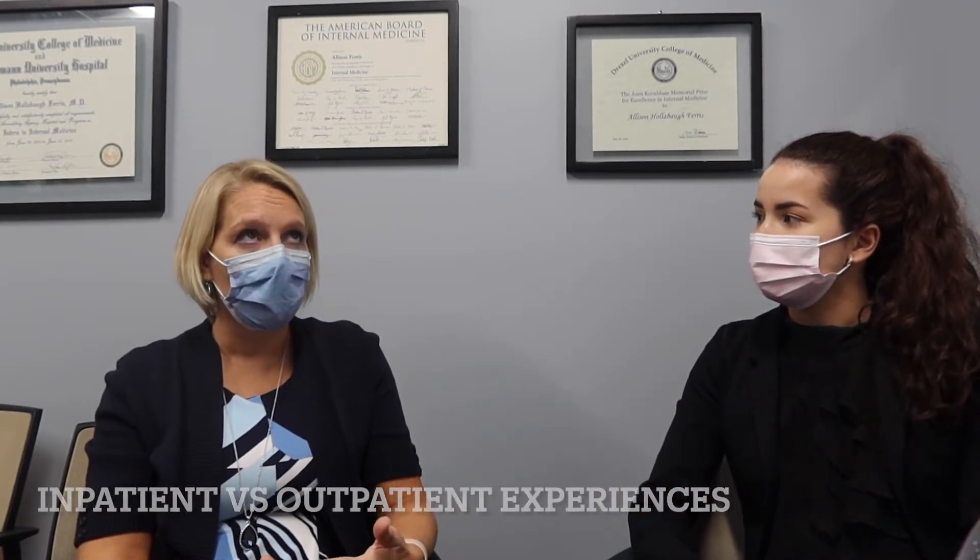We do what's called X plus Y scheduling, or four plus ones. Residents do four weeks of a rotation, then one week of intense clinic time. This allows five groups of residents to rotate through clinic so there are five different clinic weeks, giving residents continuity with their patients since every fifth week they'll be in clinic. Clinic week is a little easier than inpatient or ICU months, and residents are guaranteed Saturday and Sunday off. Overall, the residency is about 30% outpatient and the rest inpatient.